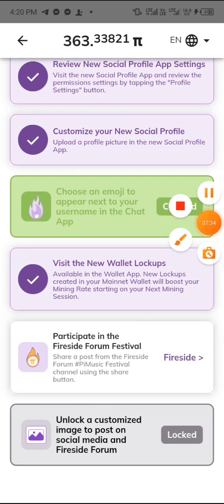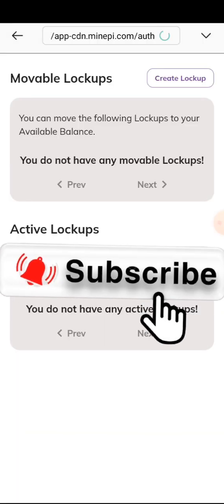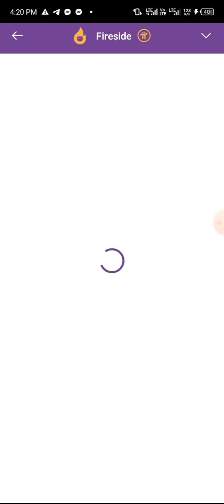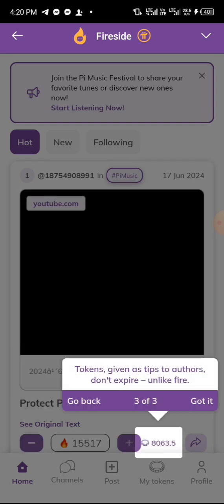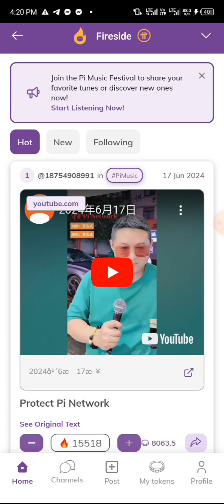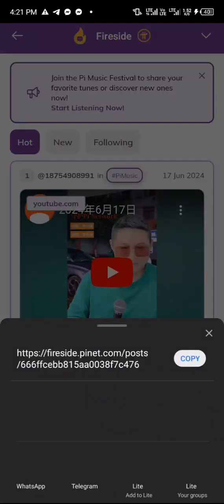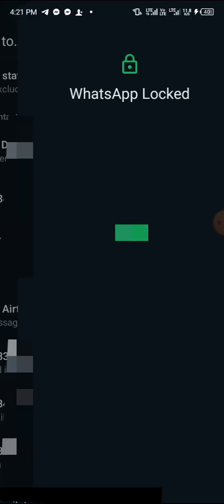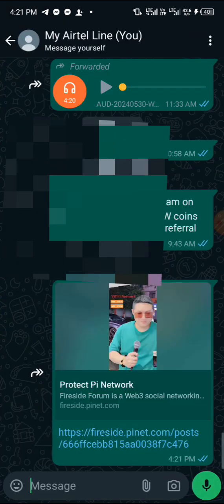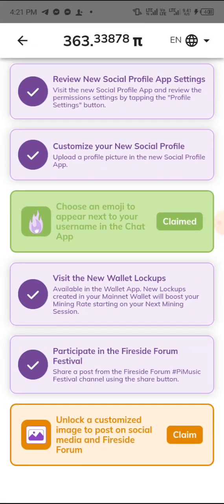The next task says 'Participate in the festival site forum.' Click on it and it's going to reach your Pi browser. Give this video a thumbs up while it loads. Click on it — what you need to do here is share it. Click on 'Share' and it will bring up sharing options. Select any contact and send it to them. You can share it to anyone. I've sent it to my contact.